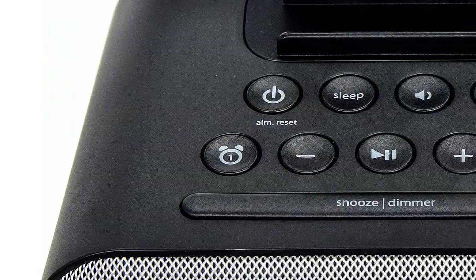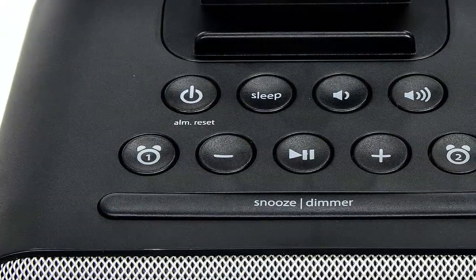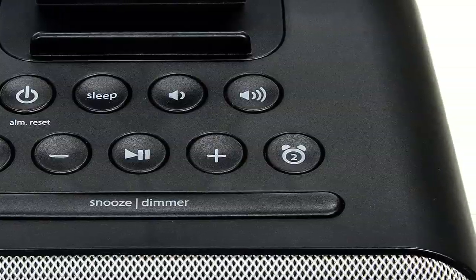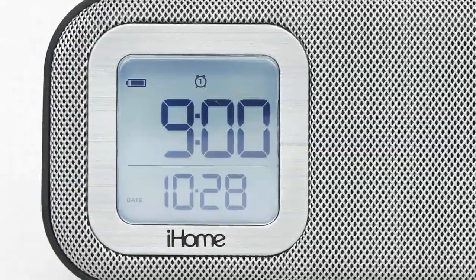The iBT22 also features dual alarms, gradual wake and sleep controls, dimmer settings, and an auxiliary line-in jack. Plus, a sure alarm system guarantees the iBT22 will keep you on time in the event of a power failure.